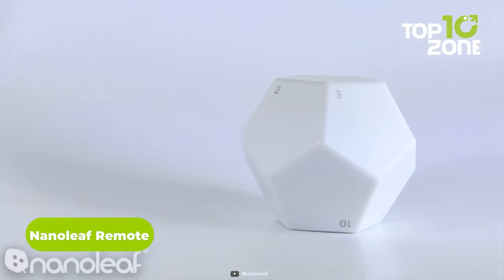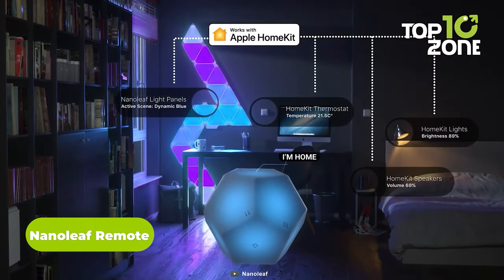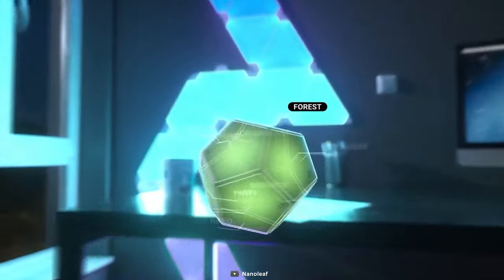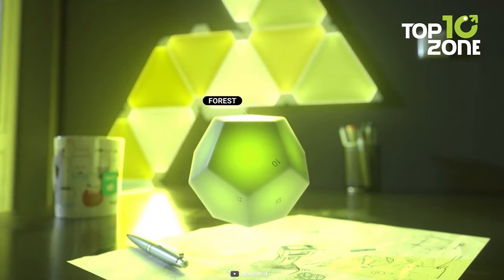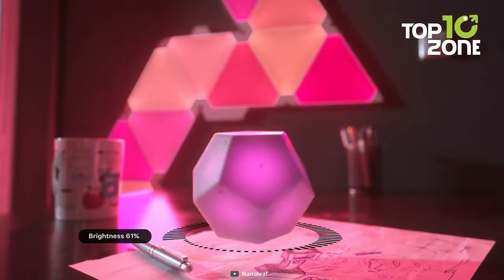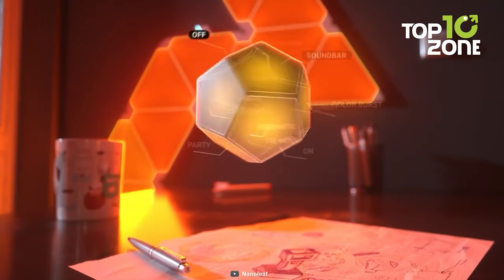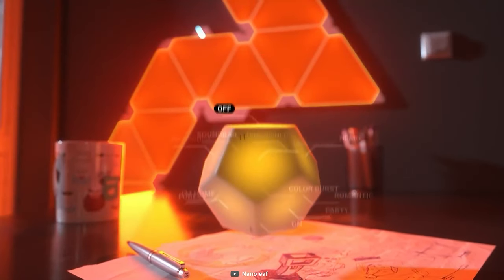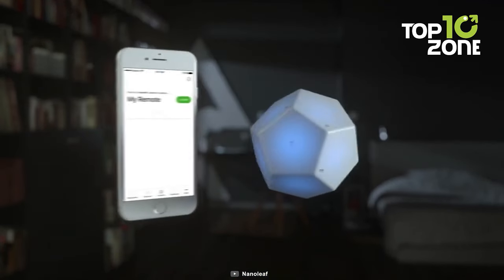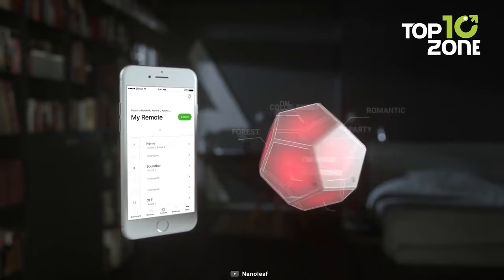Now check out the Nanoleaf Remote. This cube-shaped remote control device is capable of controlling all your smart canvas and light panels at your home. It has 12 different sides, and each side can be customized to program up to one to five things at the same time. For example, if you want to turn up or lower the brightness of the light panels, all you need to do is simply rotate the remote left and right. And if you want to switch the lights off or on, just simply turn your remote to the other side and it will automatically respond depending on your settings. So if you are tired of using the app to control all your HomeKit products at your home, then you might want to check out this smart remote controlling device.